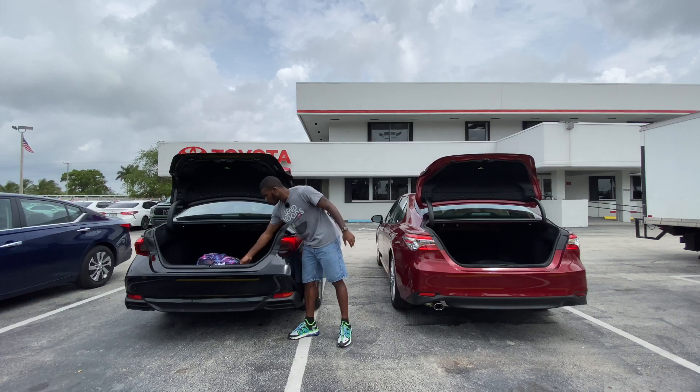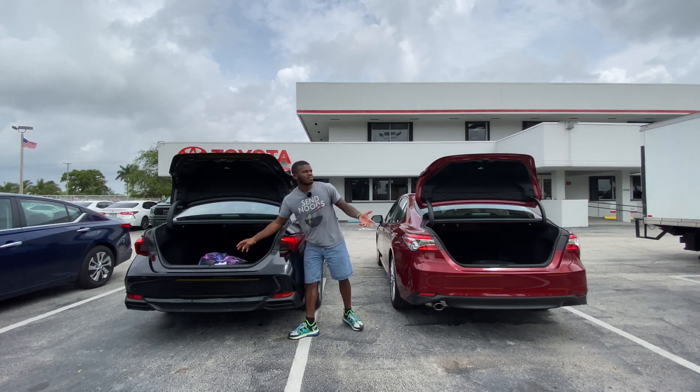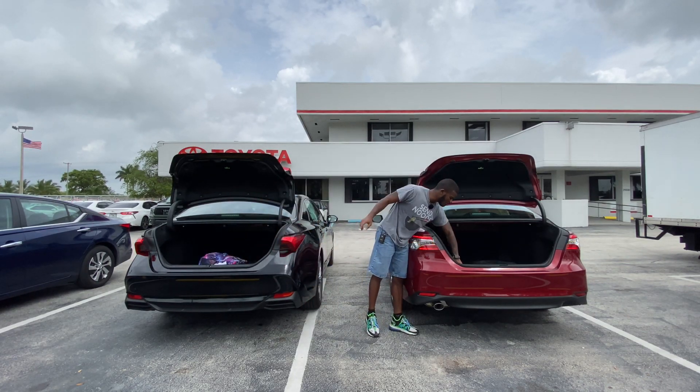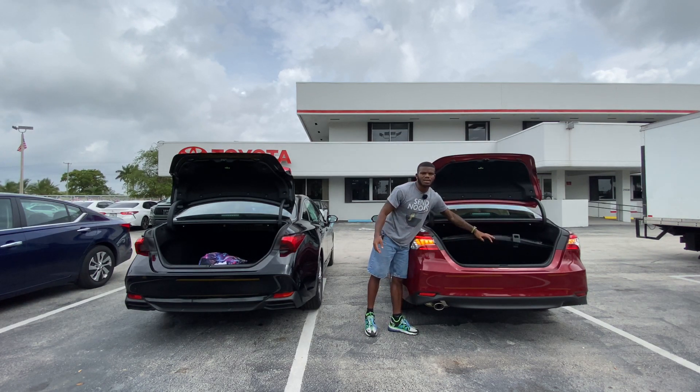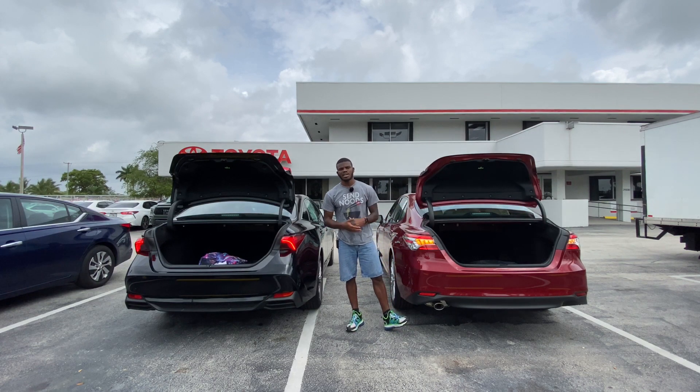Lifting the trunk floor, both the Avalon and Camry offer a spare tire instead of a run-flat kit. Both trunks are power-opening liftgates. Let's hop into the interior of both vehicles.